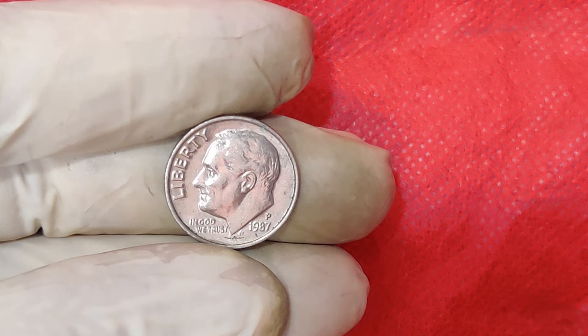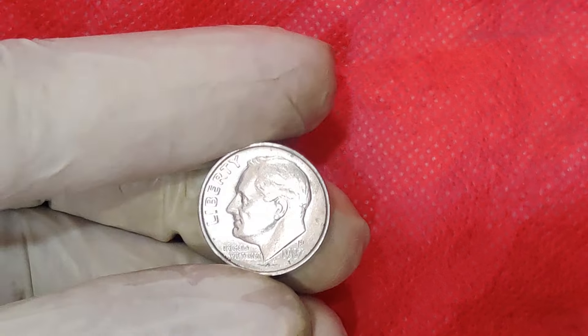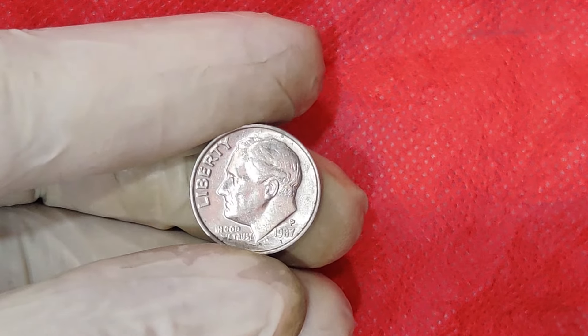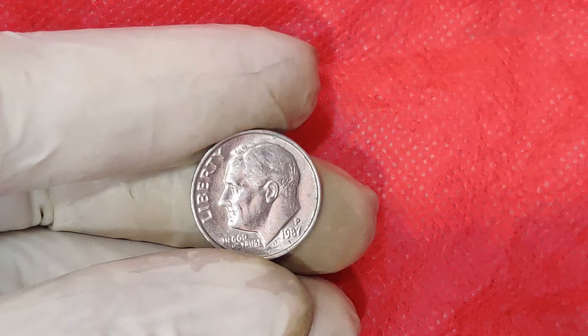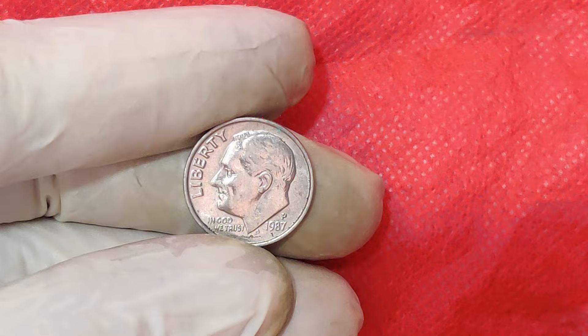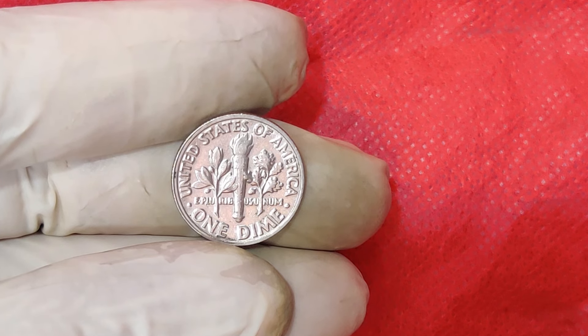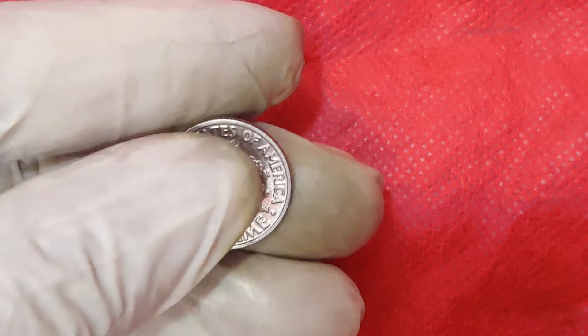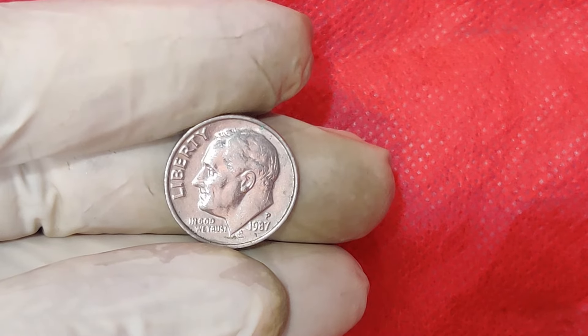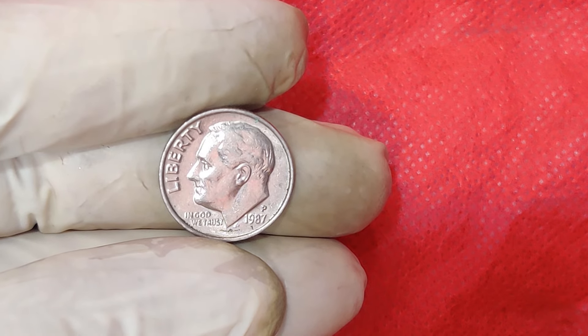So there you have it, folks. The 1987 Mint Mark 1 Cent Dime is a perfect example of how a tiny error can turn an ordinary coin into a treasure worth thousands of dollars. If you've enjoyed learning about this coin, make sure to hit the like button and subscribe for more fascinating stories from the world of numismatics. Do you have any rare coins in your collection? Let us know in the comments below, and don't forget to share this video with your fellow coin enthusiasts.